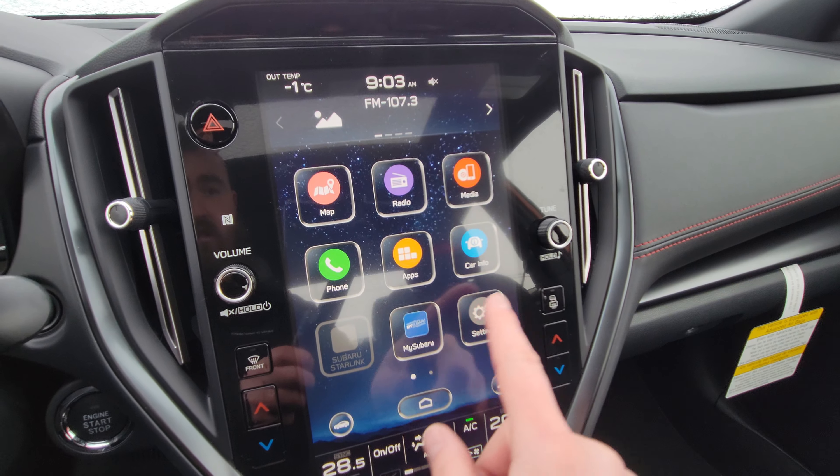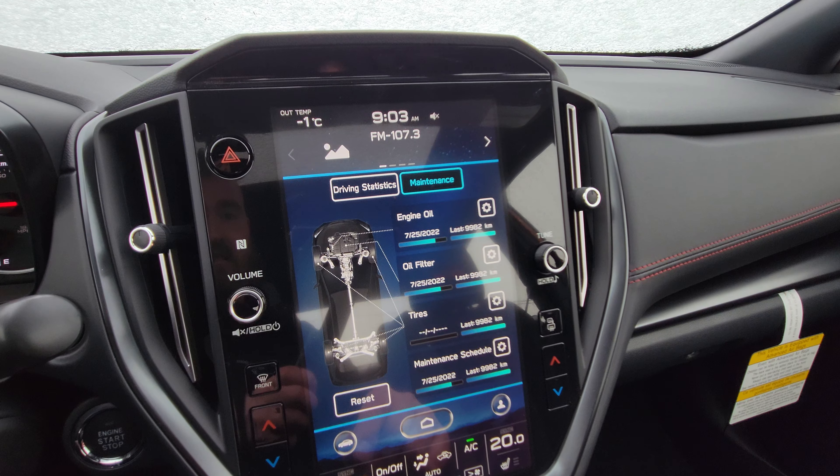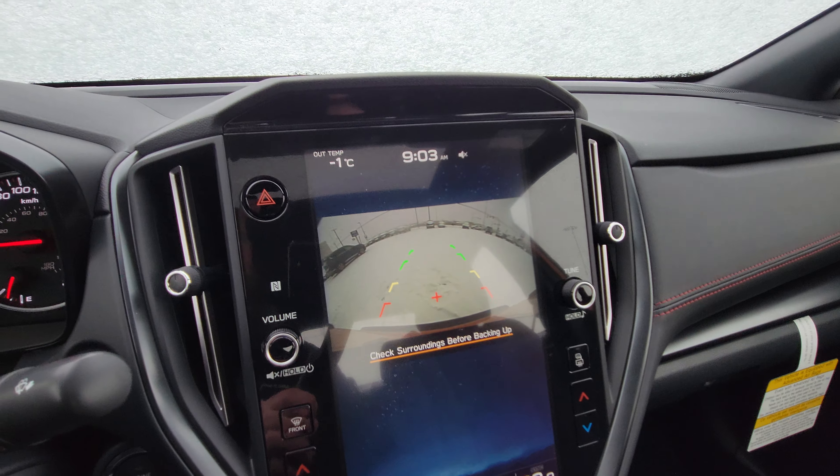Navigation is really easy to use. Under settings and car info you'll find all the stuff you'd expect. And as soon as you put it in reverse, the backup camera pops up and does show you the top of the bumper so you have something to relate to.